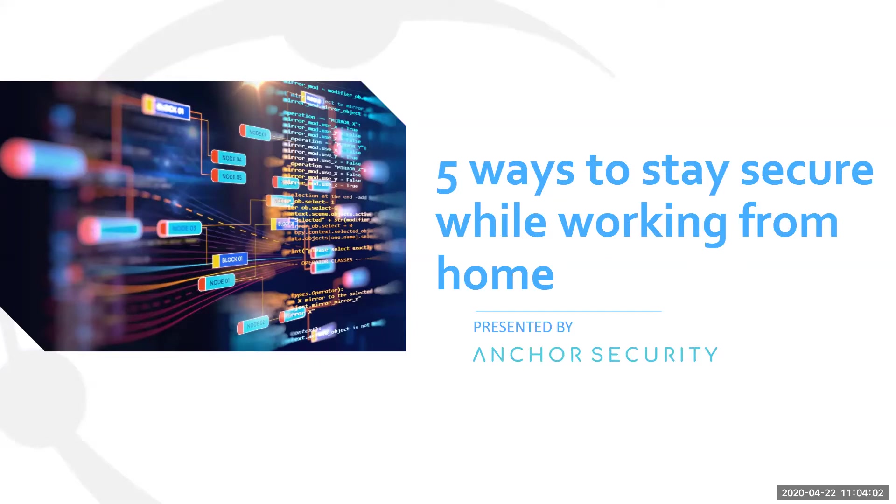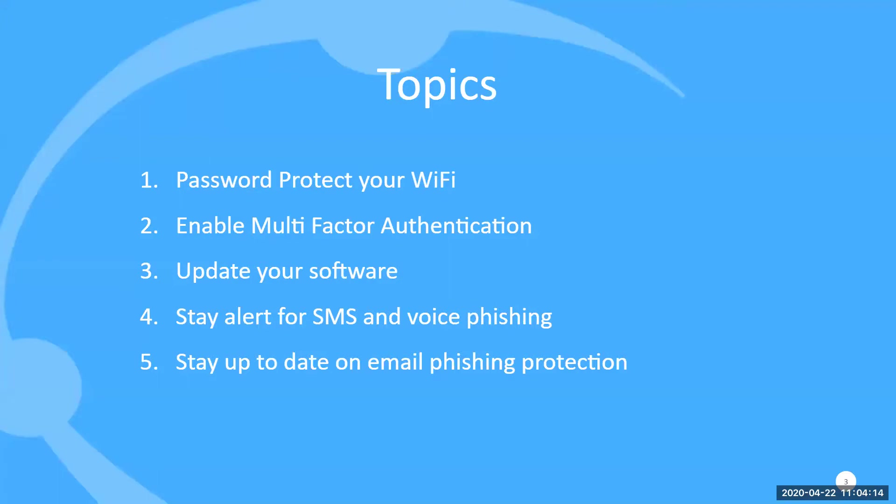You may be hearing about what's happening with Zoom or other security issues. We're going to teach you how to avoid certain activities and also how to protect yourself while working from home. The five topics we'll cover are: password protecting your Wi-Fi, enabling multi-factor authentication, updating your software, staying alert for SMS and voice phishing, and staying up to date on email phishing protection. Email phishing is still probably the biggest threat to large organizations, small organizations, and individuals. Anyone with an email address is a potential attack target.